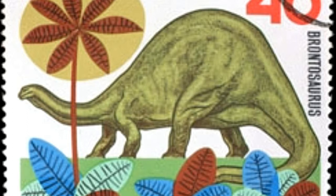Its teeth resembled chisels, which was appropriate for a herbivorous diet. There was a theory that this creature must have lived partly in water. Compared to the Diplodocus, it had elongated and heavily constructed cervical vertebrae. Stockier leg bones imply that it was a huge animal.